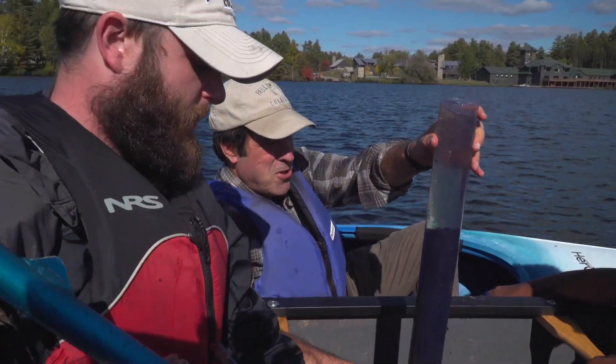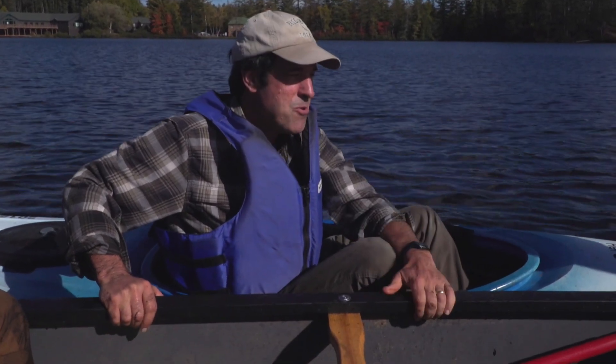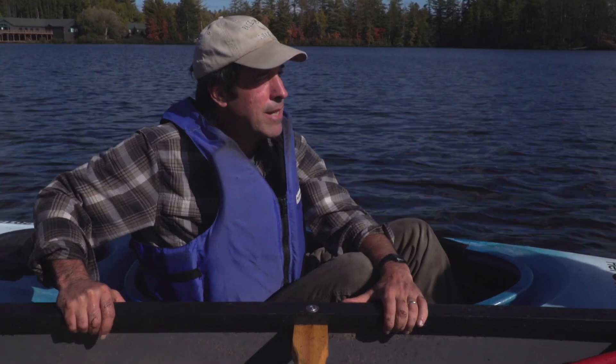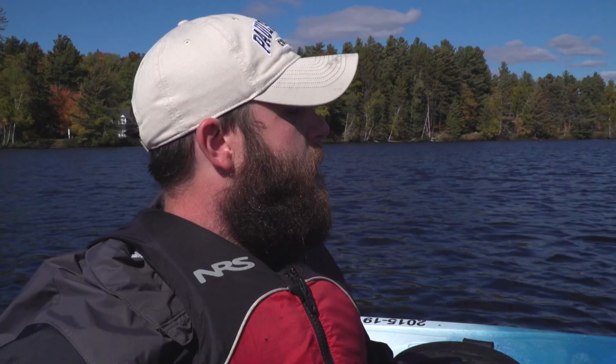Ta-da — first mud. This is what Paul Smith's is known for: the experience. In this case, they're experiencing real research, looking into the deep history of this beautiful place. While other students are talking nerdy, these students are getting dirty.